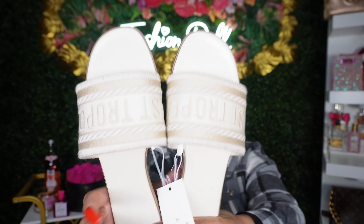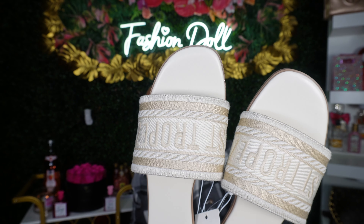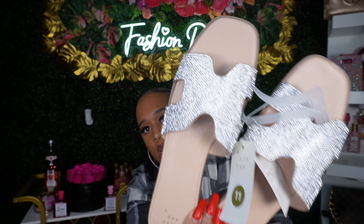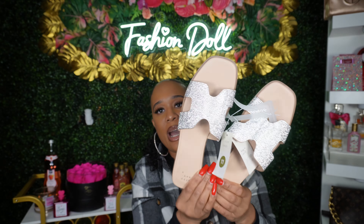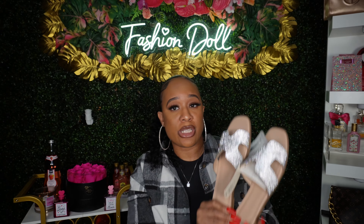I picked up some sandals — Target had their spring sandals out, so I found two pairs that caught my eye. First we have these — they're like the Christian Dior dupes, very affordable at $24.99. I like these because of the color — they're a neutral color. I love neutral tones in the spring and summer, cute for vacation. Then I found these for $25 — it's the rhinestones that caught my eye. I thought these would be so cute for spring and summer with maybe a bling bag or a nude bag.